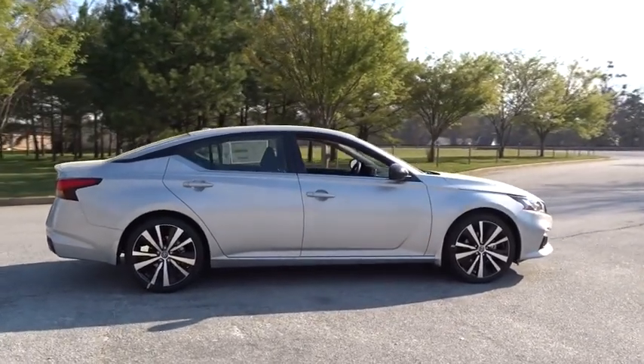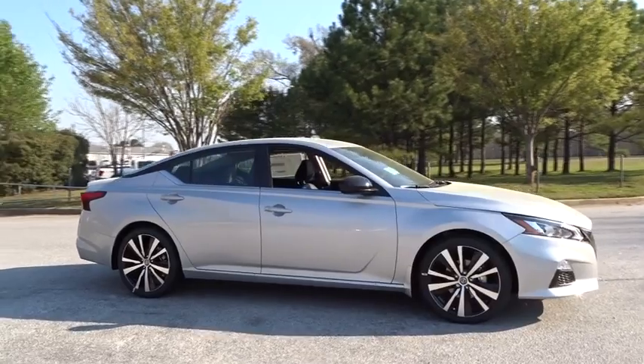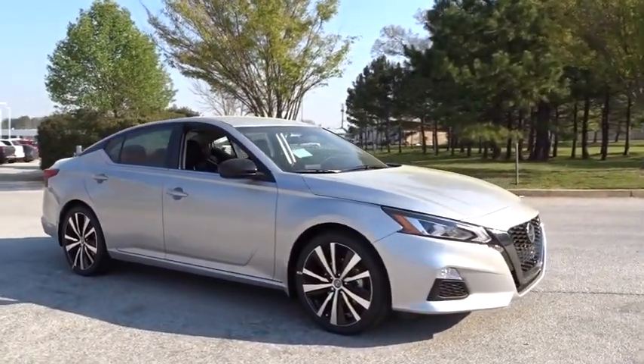Four-wheel disc brakes, aluminum wheels, cruise control, keyless start, AM FM stereo radio, front wheel drive, rear defrost, MP3 player.